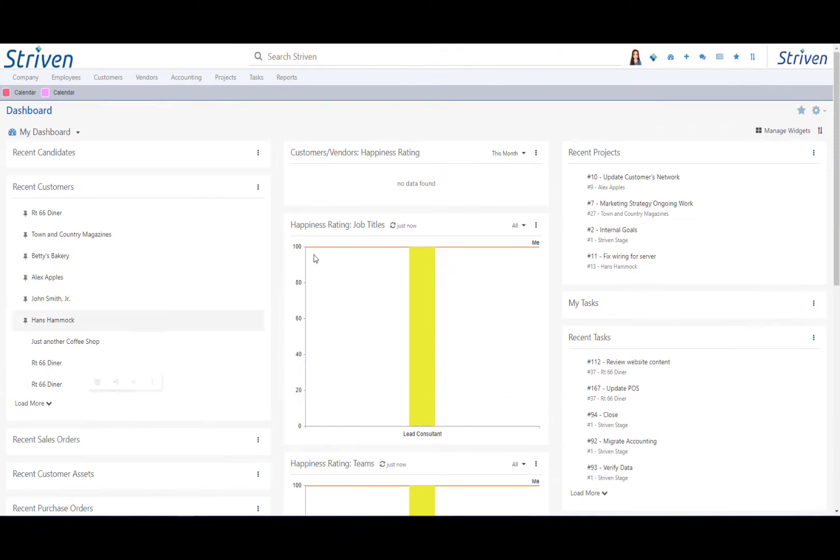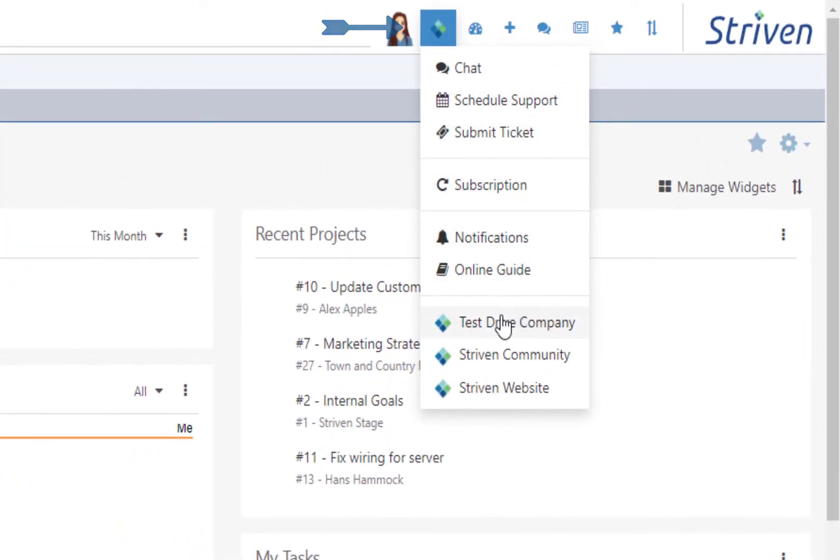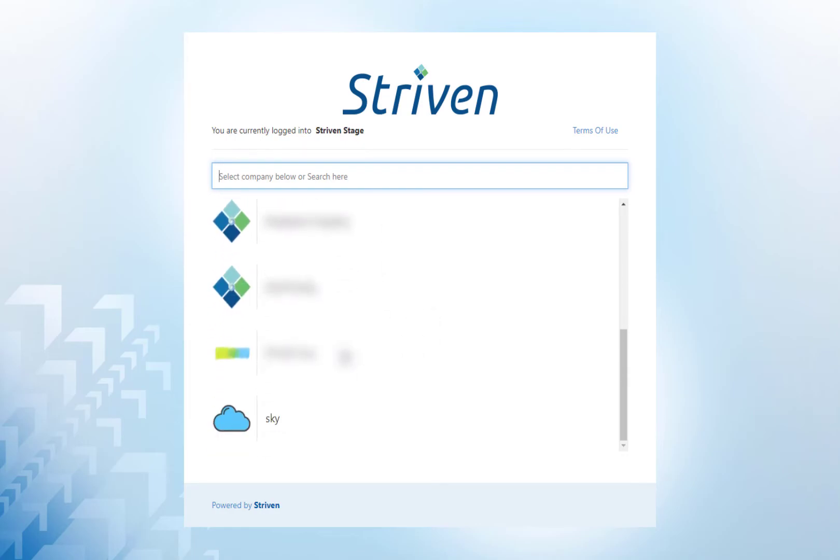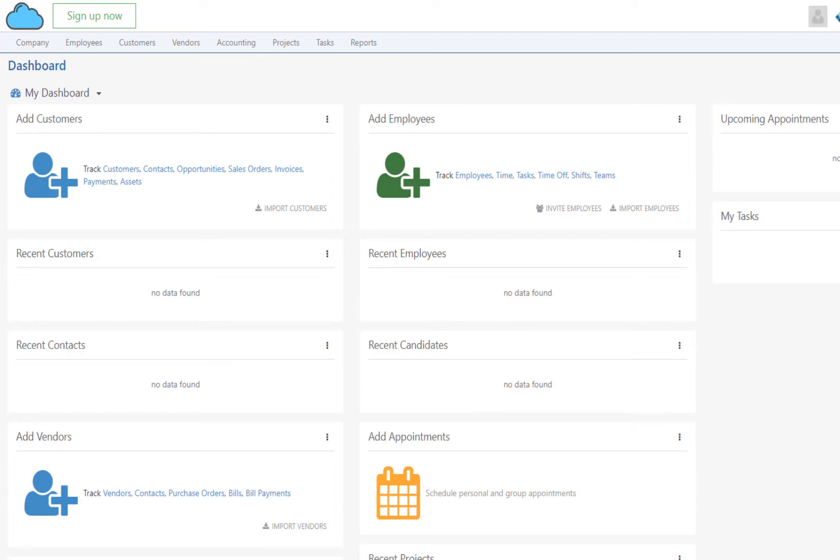For current Striven subscribers wanting to explore a test drive system, there will be a link within the Striven Diamond menu to Test Drive Company. This link will redirect the user to a page that shows all the test drive systems available. Users can select any system to test drive for 48 hours.